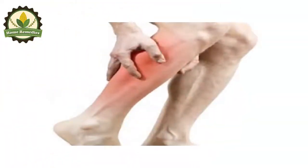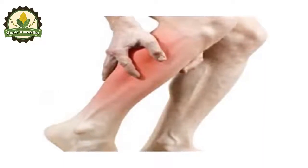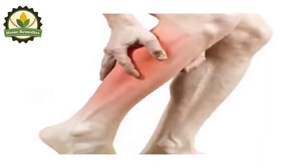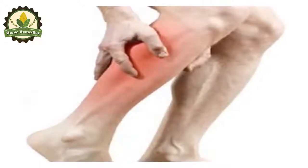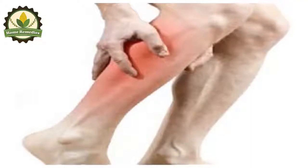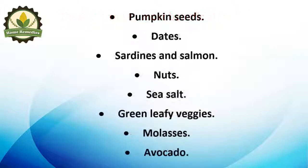First of all, you should increase your magnesium intake through the consumption of foods high in this mineral, such as yogurt, dates, bananas, dark green vegetables, pumpkin seeds, and dark chocolate. The 15 most beneficial foods include bananas, Greek yogurt, mushrooms, cacao, tomatoes, quinoa, apple cider vinegar, pumpkin seeds, dates, sardines, and salmon.